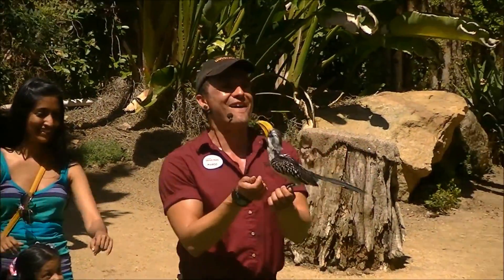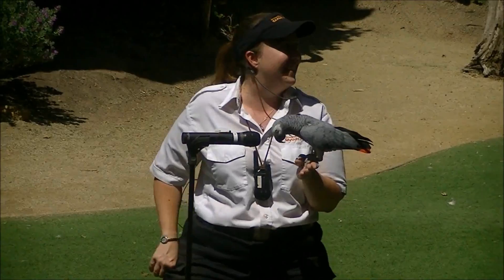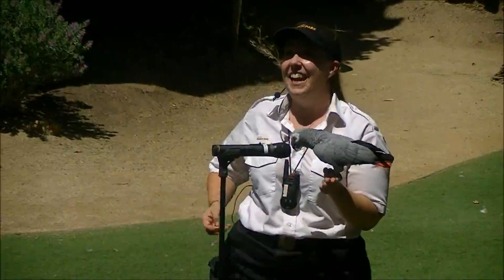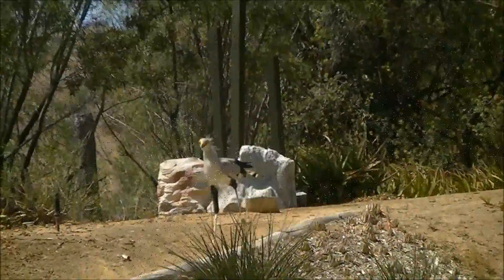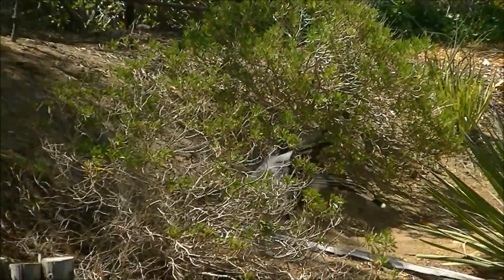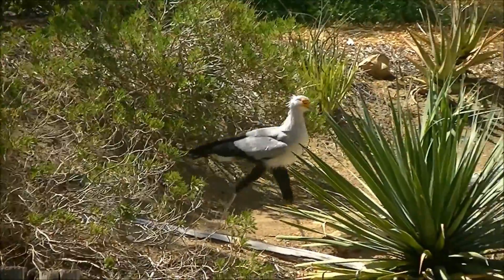Ladies and gentlemen — Trouble, our yellow-filled horn. Are they cute? And you're going to see why. This bird marches across the grasslands of Africa — that's not the only reason why they have these long legs.